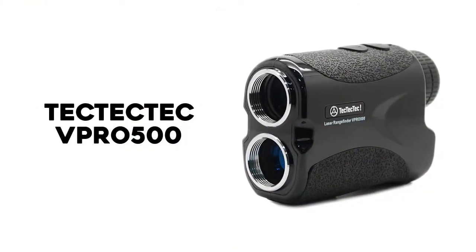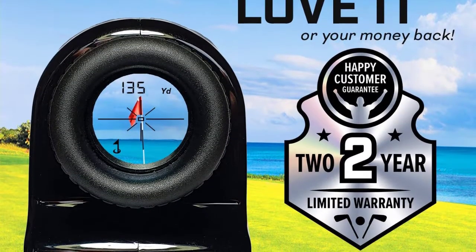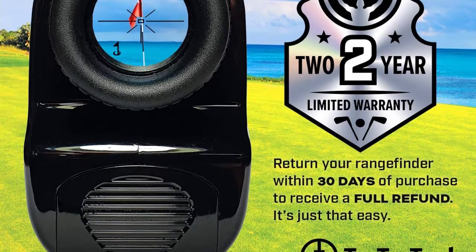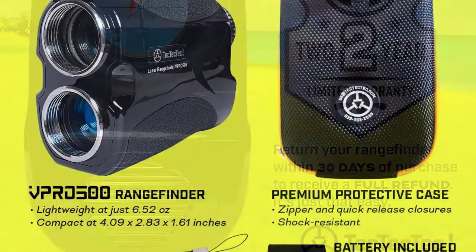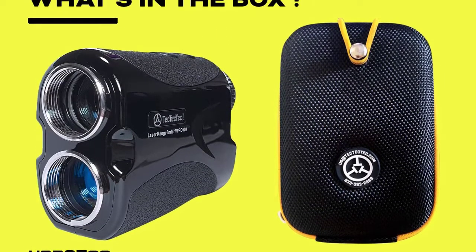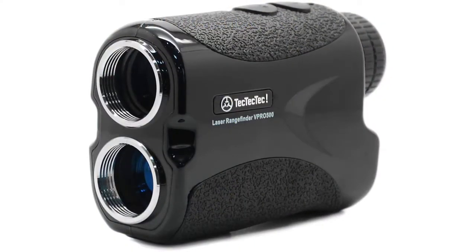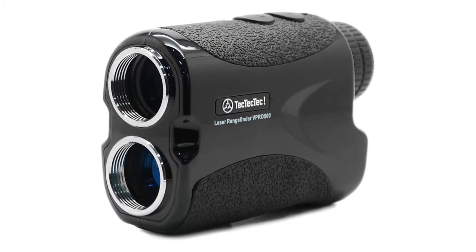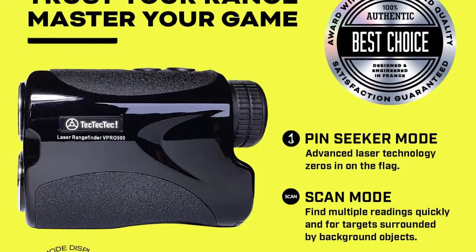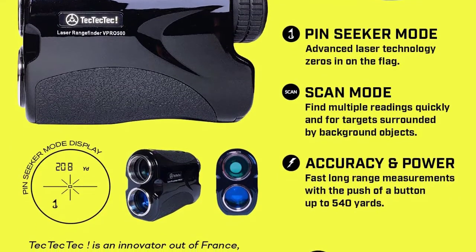Number 3: TecTecTec VPRO500. TecTecTec's non-slope reading entry on this list, the VPRO500 is an accurate unit that measures yardages up to 500 yards with as much precision as other best golf rangefinders that cost twice as much. However, there are a few compromises you make when you opt for the budget option. If you're interested in spending as little as possible for a good, accurate reading, this is one you should take a long look at — but for really elite performance, you may want to spend a bit more.